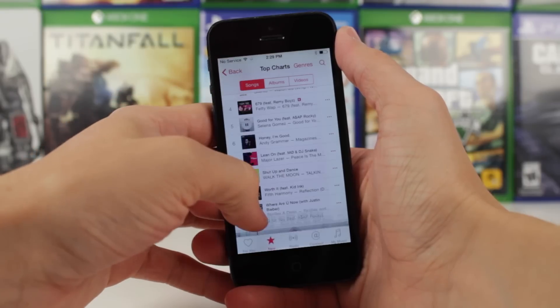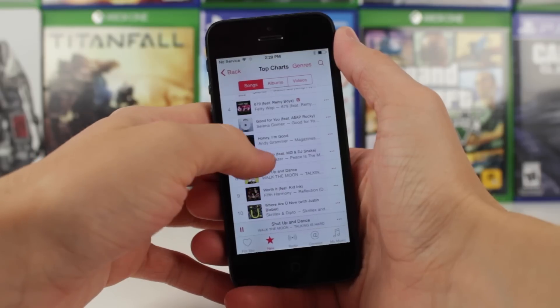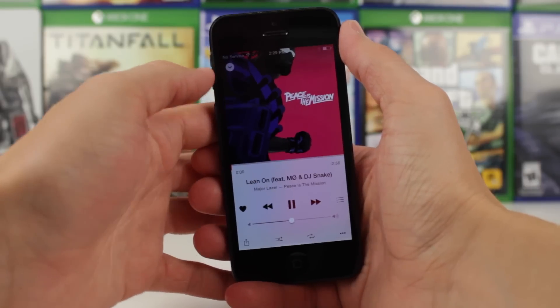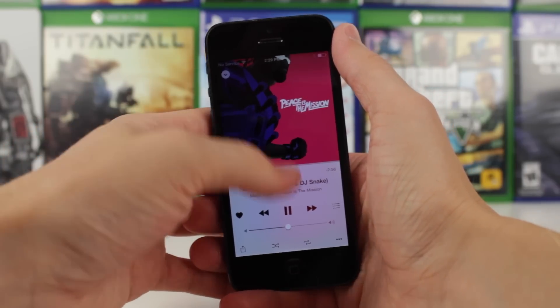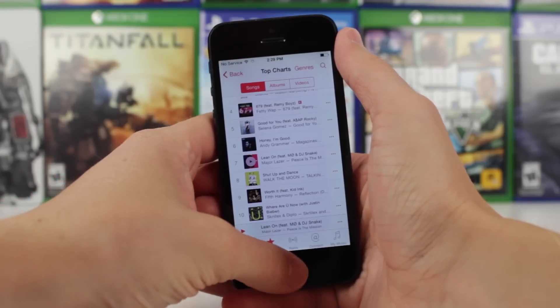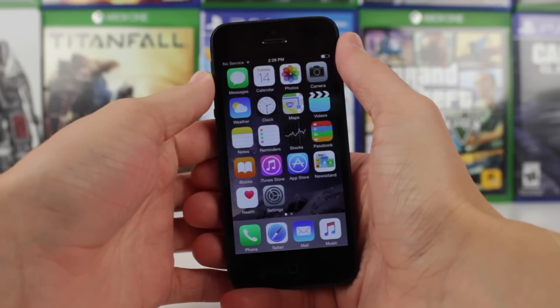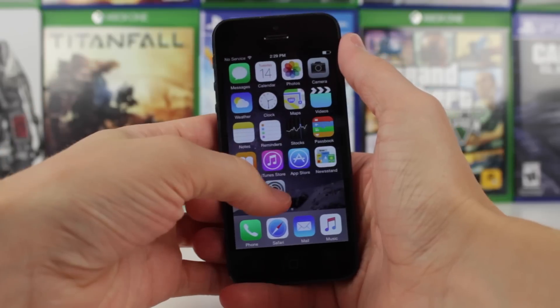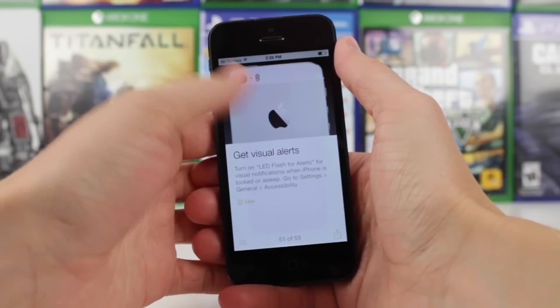I have been looking through iOS 8.4.1 here on my iPhone 5 for the past 20, 30, 40 minutes now, and I've got some bad news for you guys because I can't actually find anything that's changed. I haven't seen any new UI. All the apps that were there with iOS 8.4 are still present in iOS 8.4.1 Beta 1. I've looked through settings and haven't really noticed anything new there.